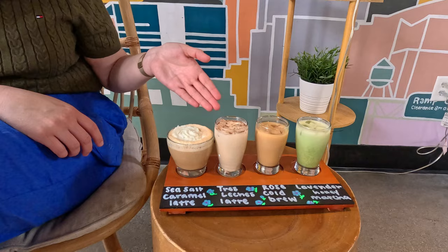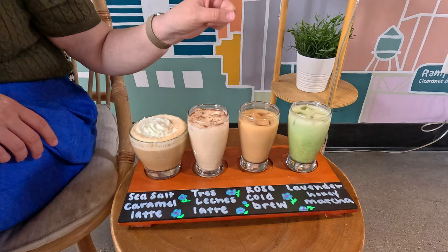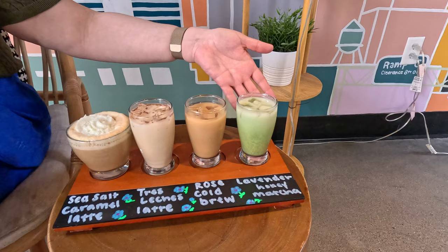Here we have the Salted Caramel Latte, which I'm predicting is going to be my personal favorite. Here we have the Tres Leches Latte — I love Tres Leches cake, so hopefully I like it in liquid form. Then we have a Rose Cold Brew — I've never had rose coffee before. And of course the Lavender Honey Matcha. I've had lavender and matcha before, so I imagine that's going to be delicious as well.